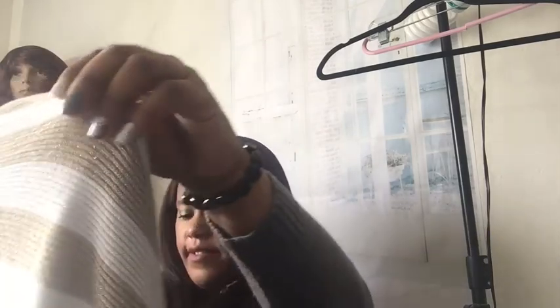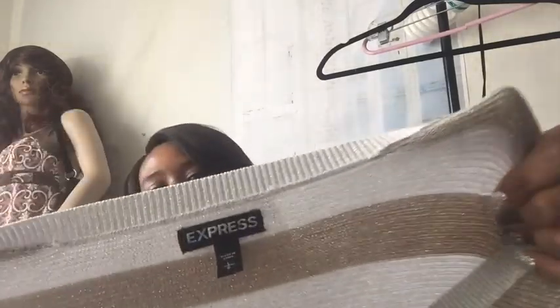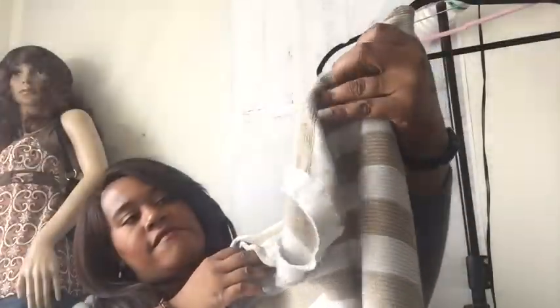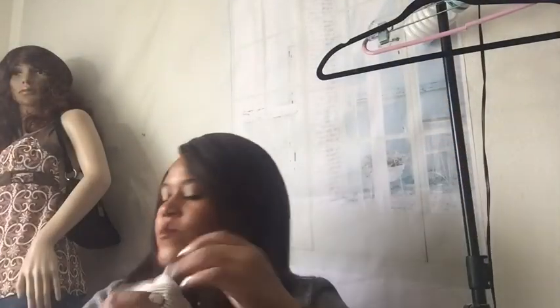This is an Express piece — just a nice little top with sort of domed sleeves. Express always does really well for me.